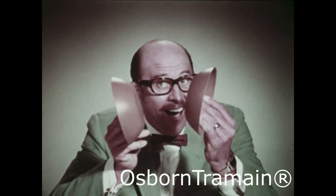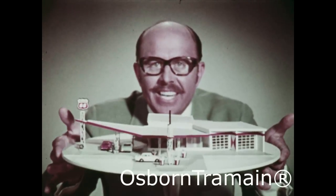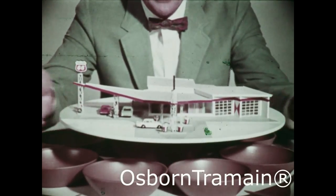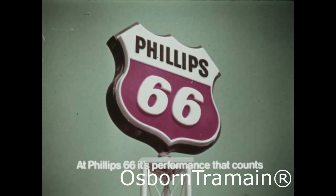These beautiful bowls are tough. Now you're asking, where can you get them? At a participating Phillips 66 station. The number to remember in your area is Phillips 66. At Phillips 66, it's performance that counts.